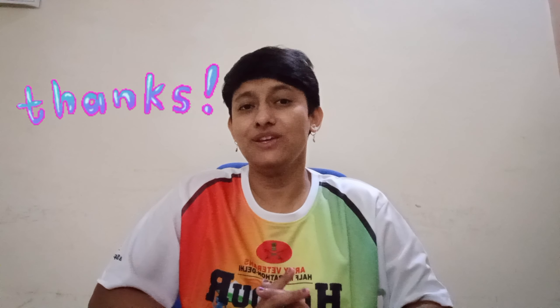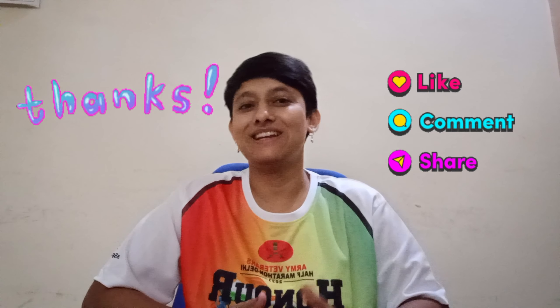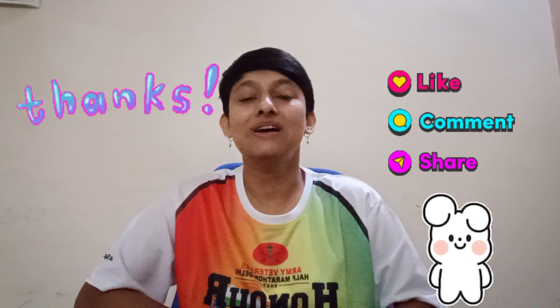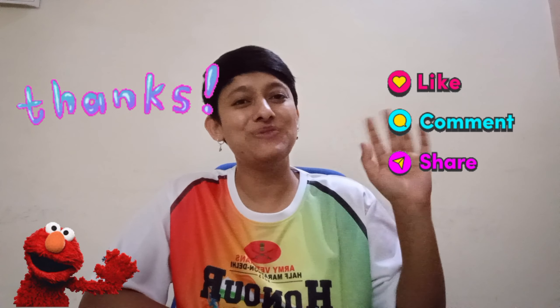So these were the glimpses of Lodi Garden. Thank you for joining me today in this adventure. If you want more such adventures, please like, share, and subscribe, and don't forget to hit the bell icon below. Meet you next time — see you soon, bye bye!